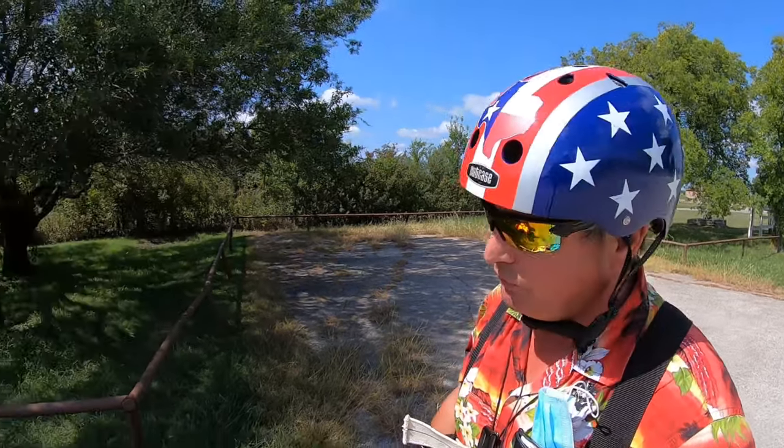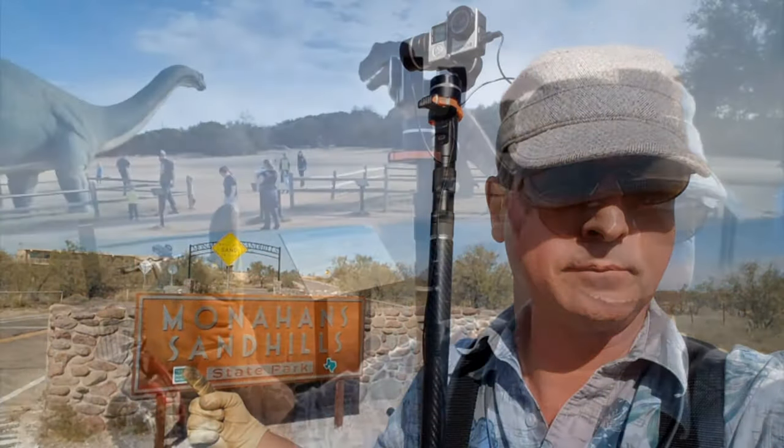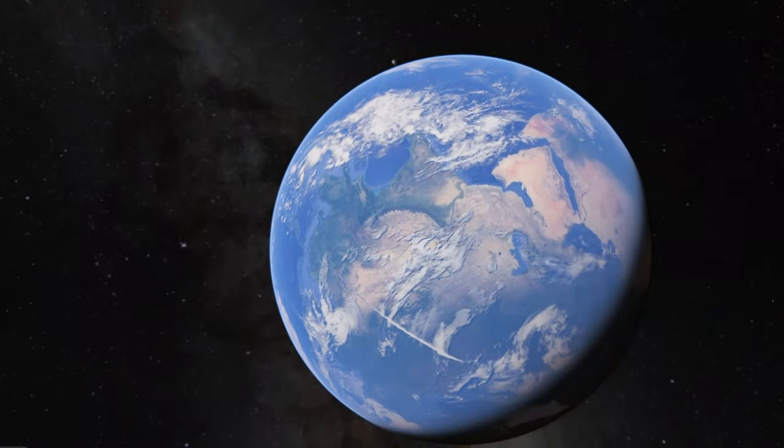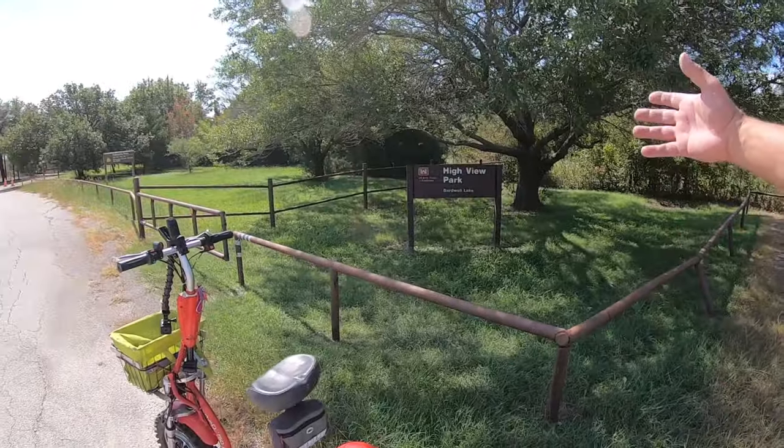Welcome to Dude RV. I appreciate you stopping by. If this is your first visit, please click on the subscribe button and hit that bell as well. I post new content every Sunday morning, 10 a.m. Central Time. And today we're cruising around south of the Dallas Metroplex and we're going to pay a visit to Highview Park on Bardwell Lake.